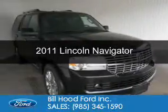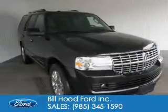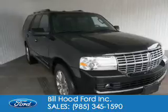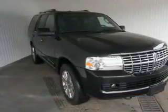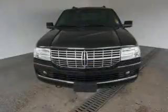This is a certified pre-owned 2011 Lincoln Navigator, powered by rear-wheel drive, a 5.4-liter 8-cylinder engine, and a 6-speed automatic transmission.